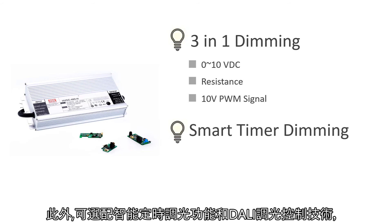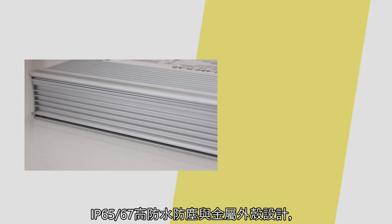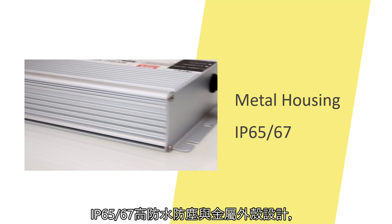In addition, smart timer dimming and DALI technology functions are optional for system designers to flexibly organize lighting and achieve energy saving. With IP65 and IP67 high waterproof and dustproof metal housing design,